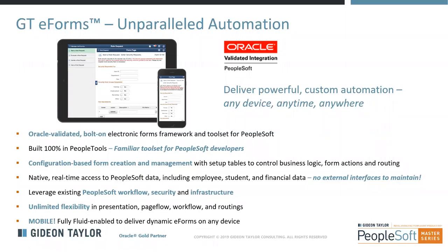GTE Forms is predominantly a configuration-based tool for both form creation and form management. As your self-service requirements change over time, the page display, business logic governing form behavior, and approval routing requirements — many of those things are configurable and can be managed and maintained by business analysts. You have native real-time access to all PeopleSoft data including employee, student, and finance data. One of the really powerful capabilities is that it can automatically generate fluid self-service applications with zero fluid development — all configuration-based.